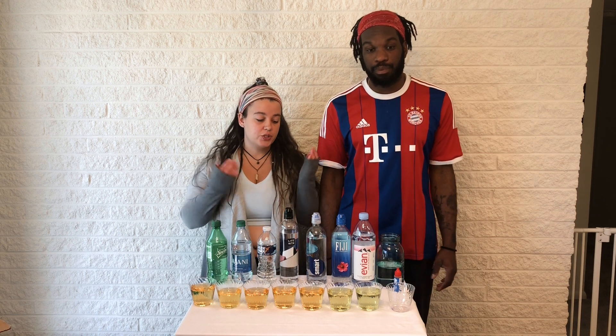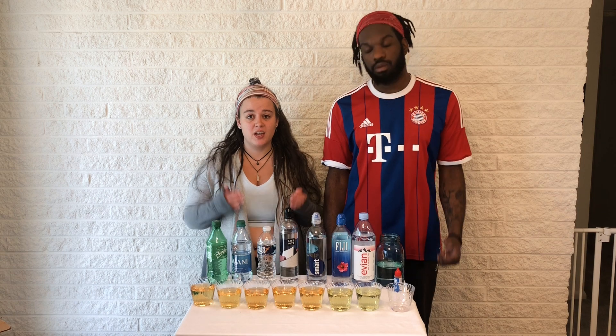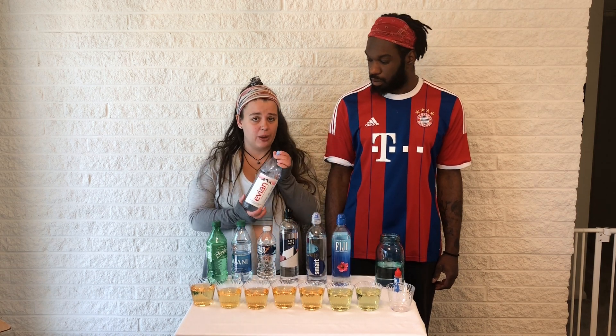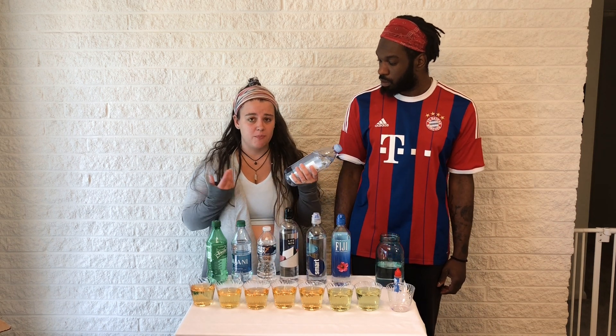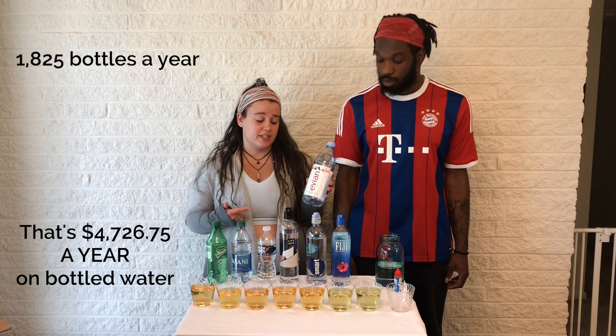So clearly drinking bottled water is better than drinking soda, but you are still contributing to all of the plastic waste. I could probably drink four or five of these a day — so how many plastic water bottles am I wasting in an entire year if I'm drinking five of these a day?